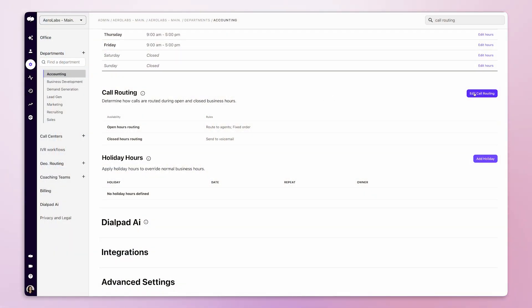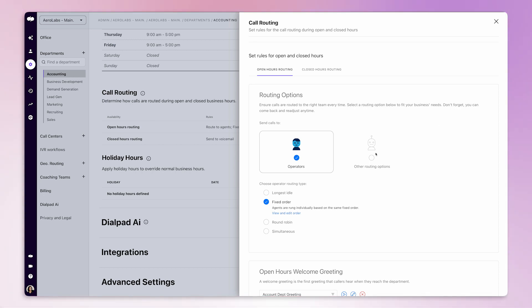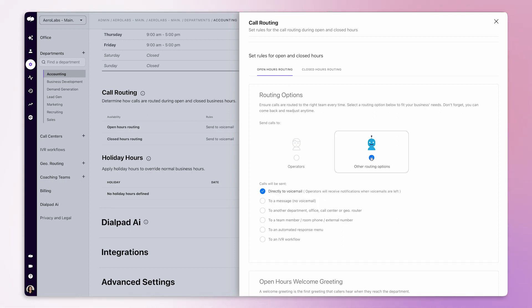There are a few different ways to set up call forwarding depending on your needs. If you want to forward all calls to another phone number, you can easily add a forwarding number in your Dialpad app settings to enable unconditional call forwarding — everything can be set up in just a few clicks. And if you ever need to remove a forwarding number, you can easily do that too. If you only want to forward calls under certain conditions, such as what should happen to a call received after business hours, you'll want to set up call routing and set the option for the call to go directly to a voicemail or an automated response menu.